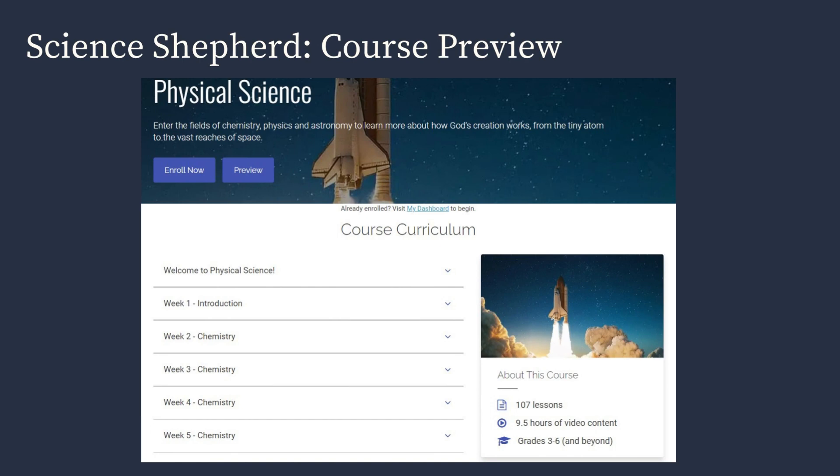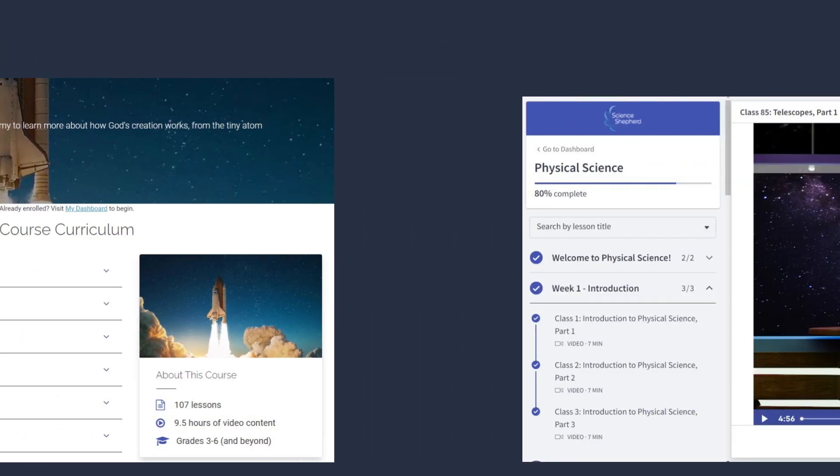You can also click on the course preview for your child's course and you can see a detailed preview of each week — what lessons they'll cover, how many lessons there are, how many hours of video content, and the appropriate grade levels that that particular course is useful for.